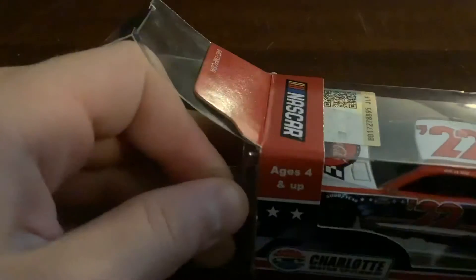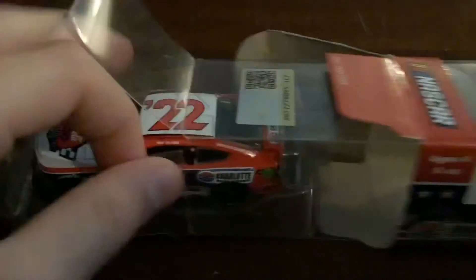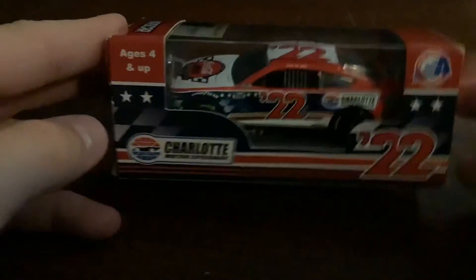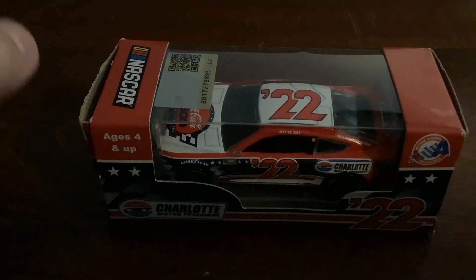The box is stuck — I can't get it out. Oh, here we go. I'll be doing the Harrison Burton video in about three or four days, so make sure to check that one out — it's gonna be pretty cool, just like this one. I will see you in the next one, peace.